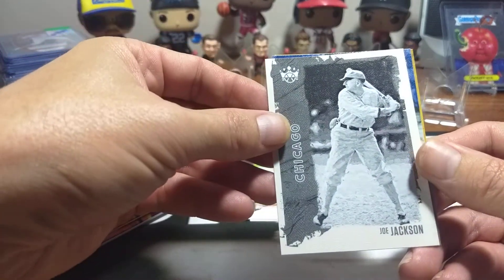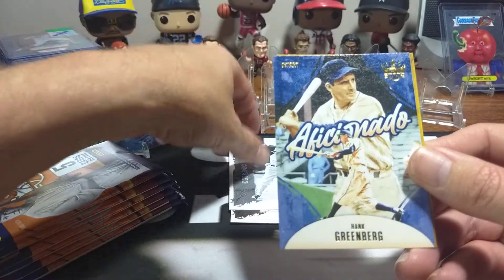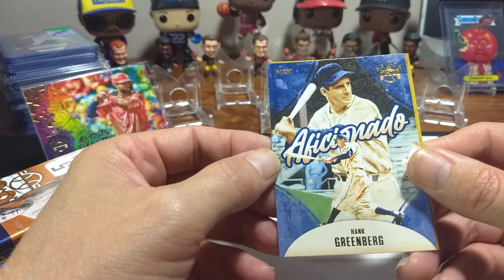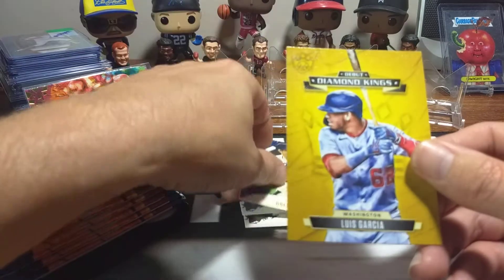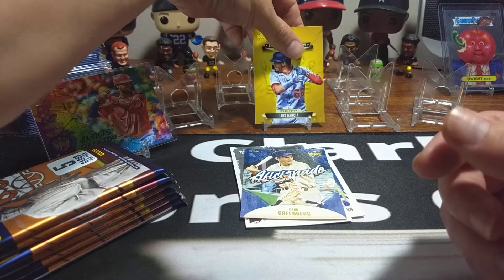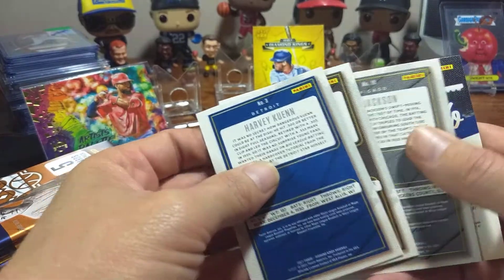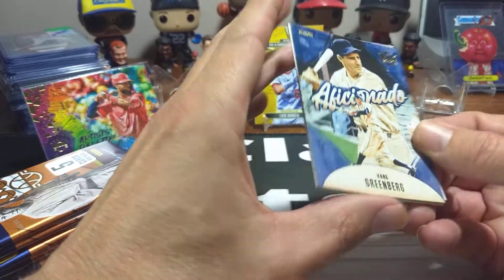We'll set that up there. Let's see if we got any SPs out of this. Numbers are 3, 61, 19, and A3. No SPs out of that pack. The Aficionado insert — so they've got one called something like 'light on their feet,' supposed to be a good defensive player, and then one for a good hitter type of thing. We've got a nice Casey Mize right there, pitcher — that's one of the chase cards for rookie cards.